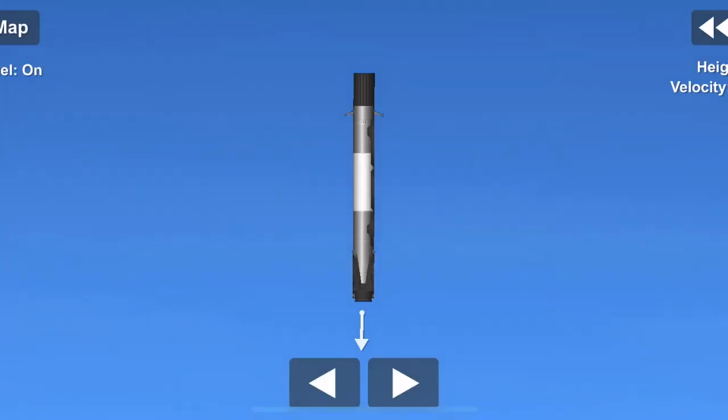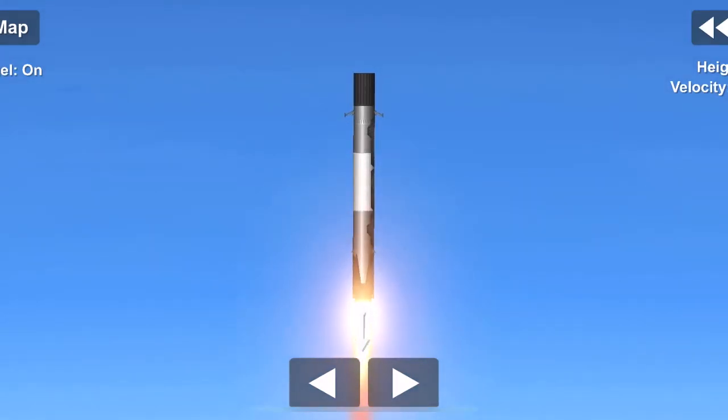Stage one transonic. You can see the Cape getting closer and closer — what a cool view. The first stage is passing through the cloud layers right now. Stage one landing burn startup.